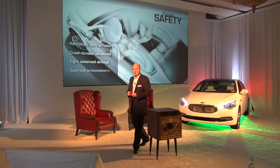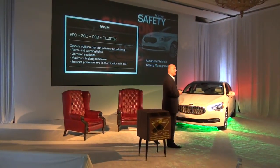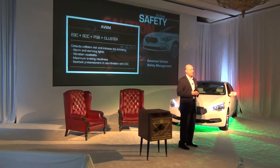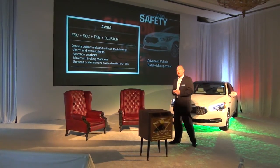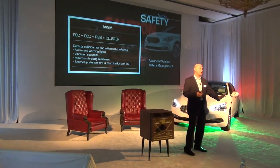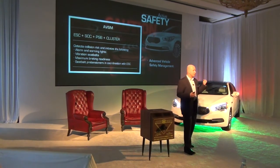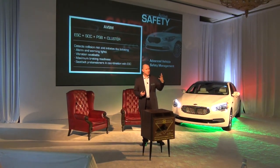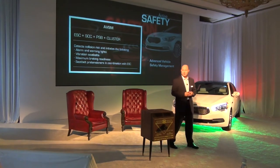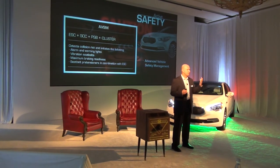Eight advanced airbags and seat belt pre-tensioners. One new feature we're introducing on this car is AVSM — Active Vehicle Safety Management. It's a suite of systems that work together to ensure a safe experience for the driver. If the vehicle senses using the adaptive cruise control systems that you're approaching a fixed item or another vehicle at a rapid speed and you're not hitting the brakes or moving the wheel, the first thing it does is alert the driver with an alarm and a warning light. If that doesn't work, it vibrates the seat belts — it will tug and pull to get your attention to look up and see what's going on.